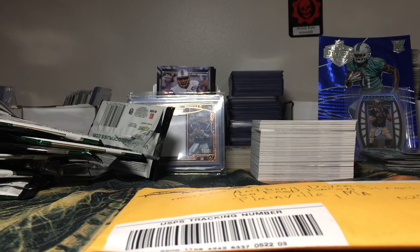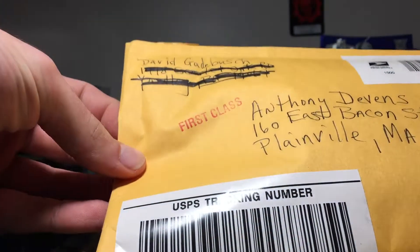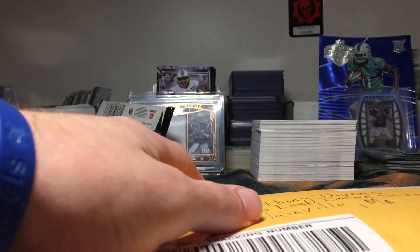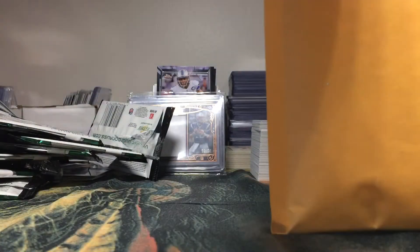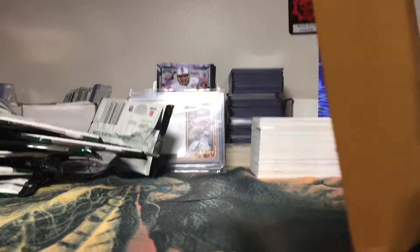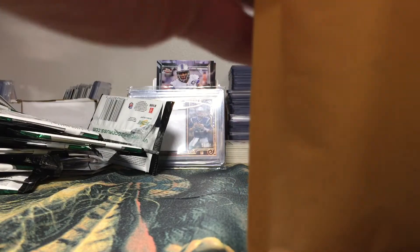What's up YouTube? I got a quick one-package mail day for you today. I went ahead and did a trade with David G. I traded him that Aaron Donald auto that I pulled out of that 2014 Bowman Chrome box, and he sent me a couple Patriots inserts and rookies and stuff like that. I'm pretty excited to see what's going on with that.